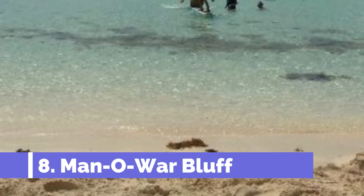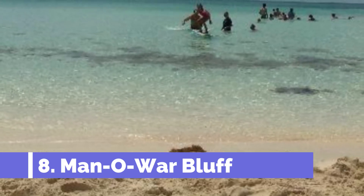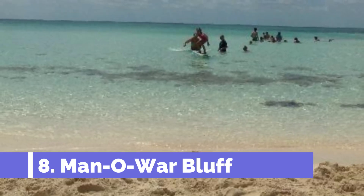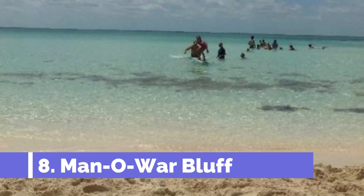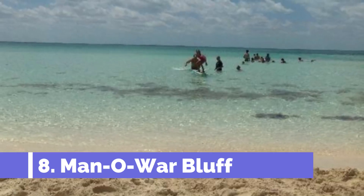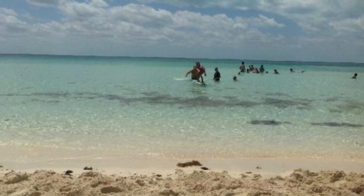Number eight: Manowar Bluff. Manowar Bluff is one of the top attractions in Great Harbour Cay, located in the beautiful Bahamas. This stunning natural wonder offers visitors breathtaking views and a chance to explore the island's rich biodiversity. The main highlight of Manowar Bluff is its towering limestone cliffs that soar high above the turquoise waters.